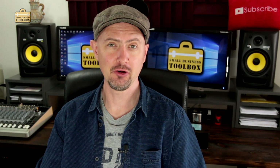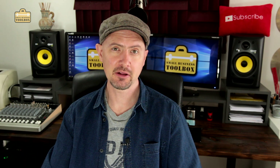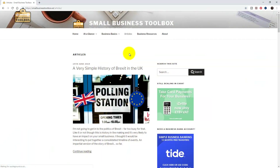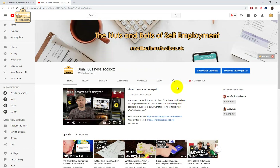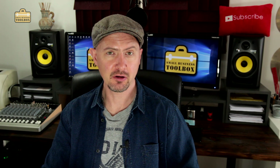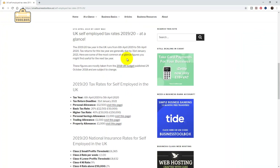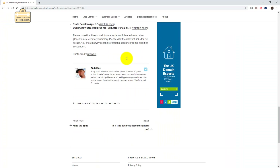Hiya folks, welcome back. I'm going to show you how to make a website — not just any website, but this actual website and YouTube channel. In today's video, all I'm going to do is explain some of the fundamental concepts of setting up a website, so that as a business owner, you can make better decisions moving forwards.